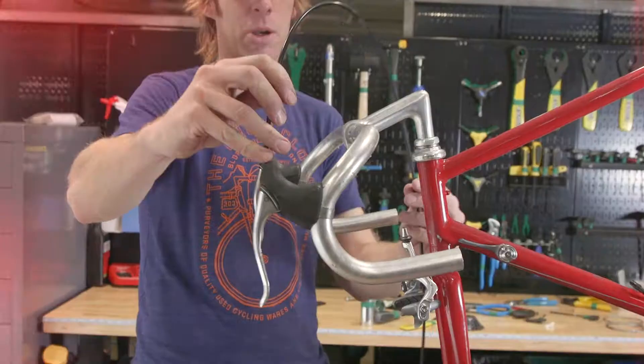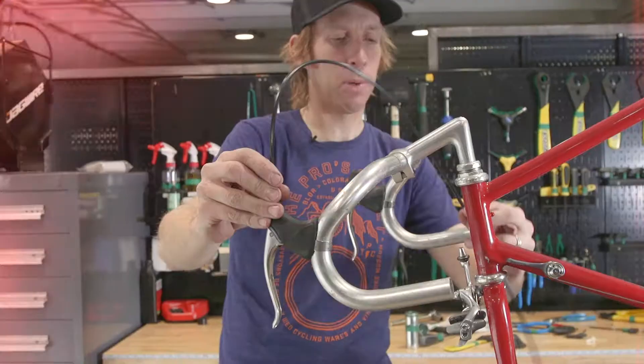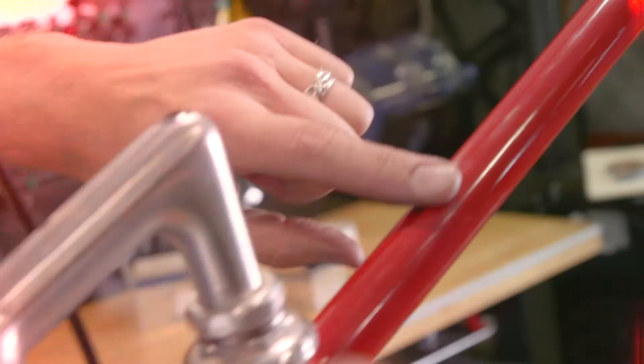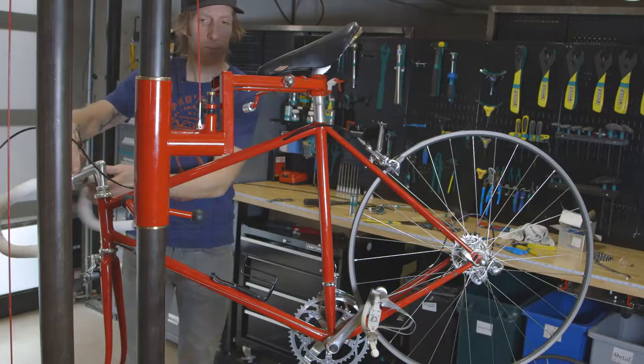Another thing with these Eroica rides is they really like you to have the old-style exposed brake cables. From what I understand, Eddie Merckx always put his behind the bars. So that's what I do, because he was the king. That's another nice touch on this frame — the internal cable routing. You always want to put your back brake over the front of your front brake so it will rest on there.